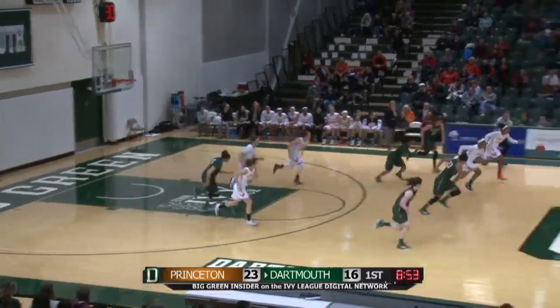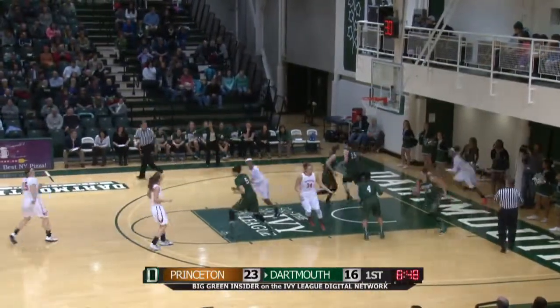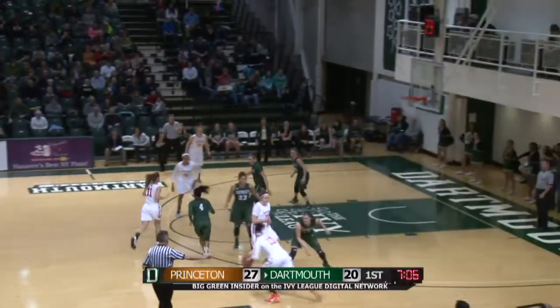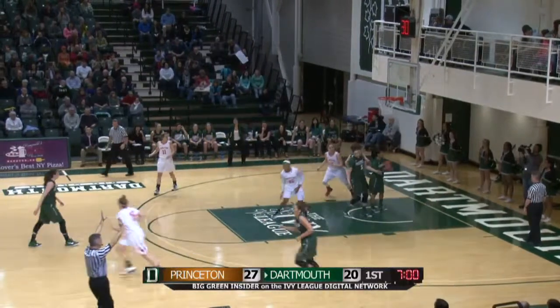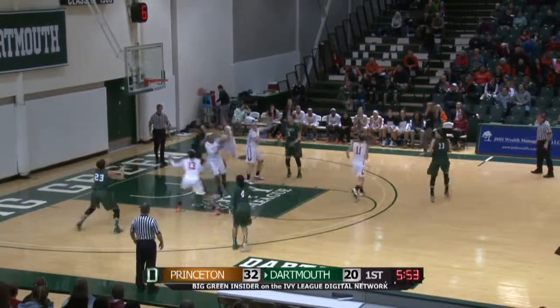Mixon had her pocket picked. Here comes Princeton the other way — nice layup there. Seven-point Princeton lead as we approach the seven-minute mark. Princeton's just doing it in the paint — a 20-4 points-in-the-paint advantage here for the Tigers.